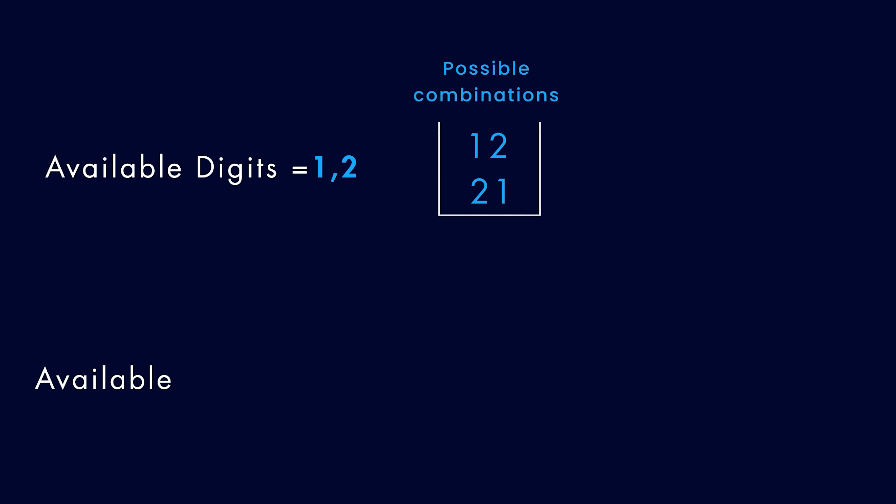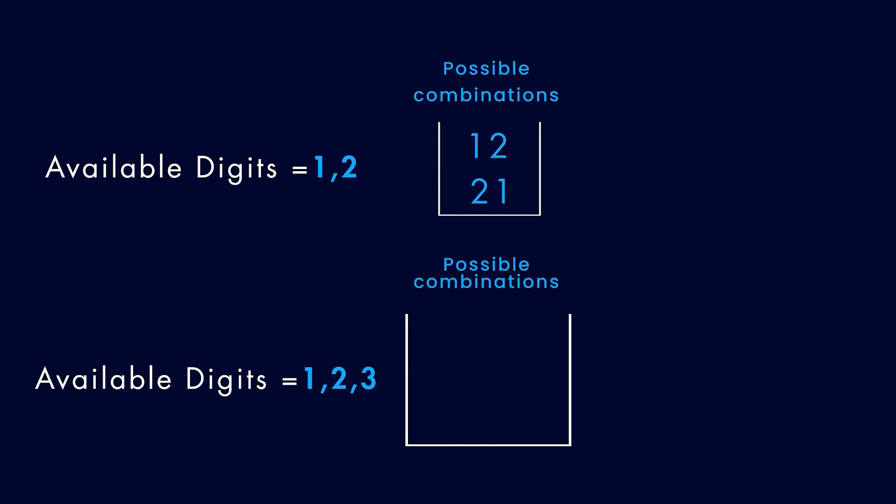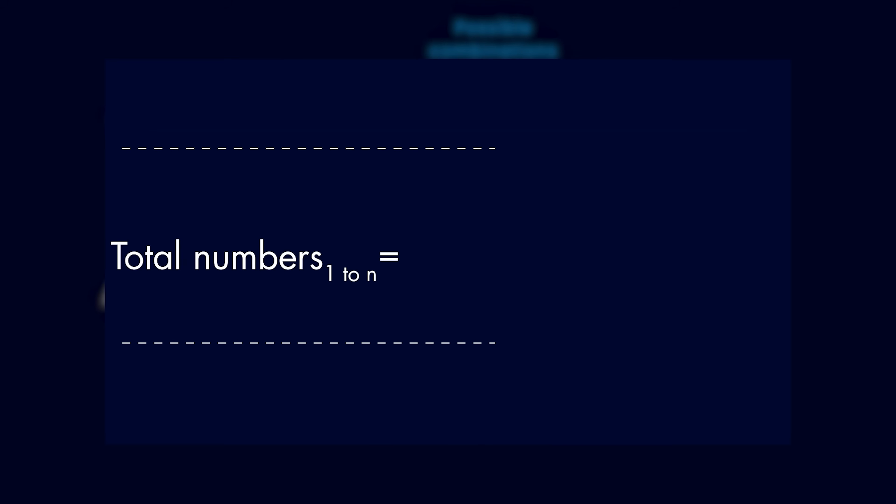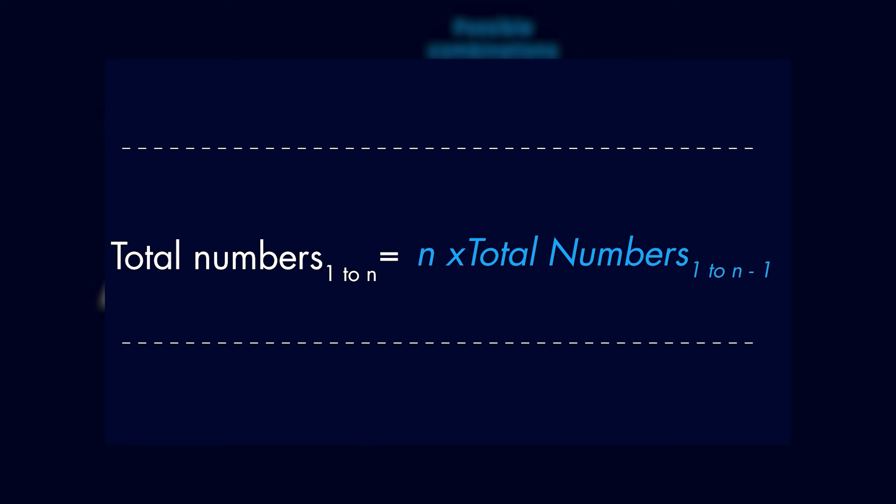At the next step, we want to add 3 to the mix and calculate all the 3-digit numbers you can make using digits 1, 2, and 3. For every number in the bucket, you can add 3 to the front, middle, or end of the number. So for every number in the bucket, you can generate 3 new numbers. The total numbers using digits 1 to 3 equals the total numbers using digits 1 to 2, multiplied by 3. In the general case, total numbers using digits 1 to n equals total numbers using digits 1 to n-1, multiplied by n.